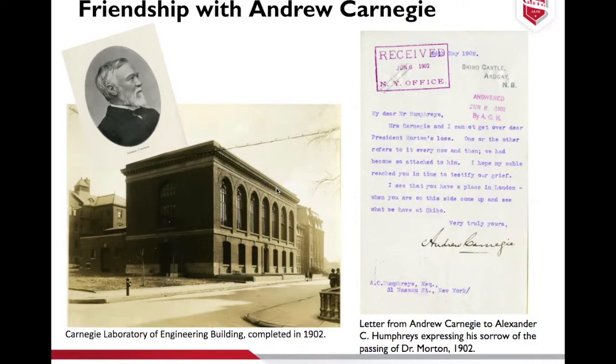Dr. Morton quickly replied, 'Remember what the poet said — the hand that rocks the cradle rules the world.' Morton went on to publish a pamphlet of poetry by that same title and dedicated it to Mrs. Carnegie. Also, when Carnegie donated money to Stevens for the Carnegie building, he wrote a letter to Dr. Morton stating, 'It would give me the greatest pleasure to devote $50,000 to the building of the engineering laboratory as you suggest. We owe much to Stevens, for many valuable men have come to us from it.' Carnegie stayed on as a board of trustee member until he passed away.